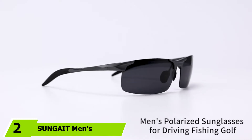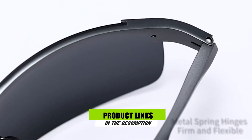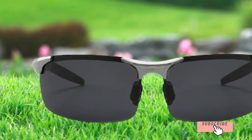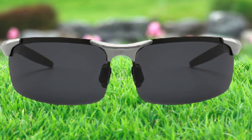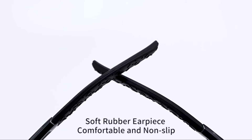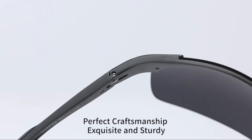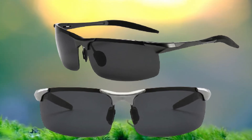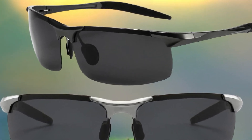Moving on to number 2, the SUNGAIT Men's Polarized Sunglasses. If you don't have a spare $200 to spend on high-end fishing glasses, the SUNGAIT Men's Polarized Sunglasses are a worthy alternative with a much more affordable price tag. They are hugely popular on Amazon and come in a range of monochromatic colors, including black, silver, and gunmetal. The composite polarized lenses offer 100% protection against UVA, UVB, and UVC rays, are built to withstand impact, and render colors with true-to-life accuracy. The aluminum-magnesium alloy frame is both lightweight and strong. You can also adjust the silicone padded nose piece to achieve a custom fit.